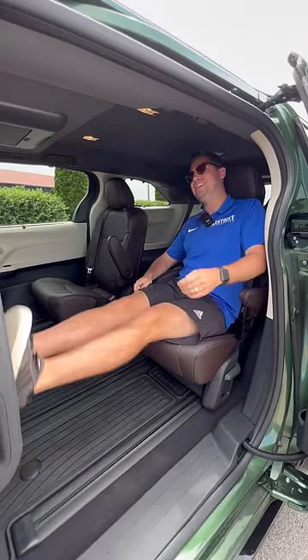Look at how much space we have now. The super long slide seat means that I have up to 25 inches of space.